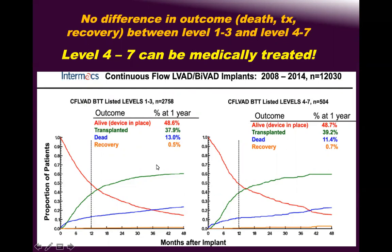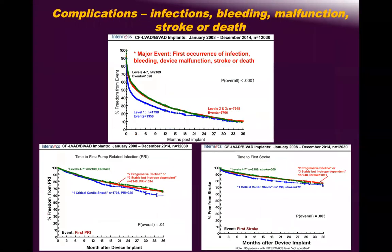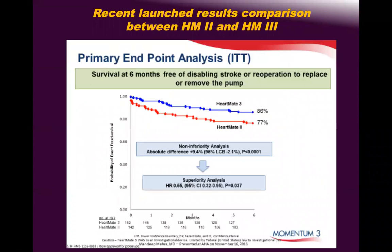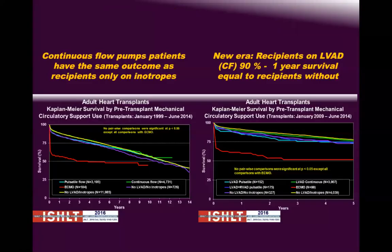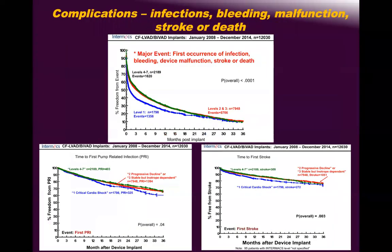Companies are pushing to move INTERMACS 4 into the LVAD category, and I strongly advise against following that guidance because it is completely company-driven with no pure results. The MOMENTUM trial has published some results, but we all know it can be biased. These are the major complications from MOMENTUM, which I won't detail here.